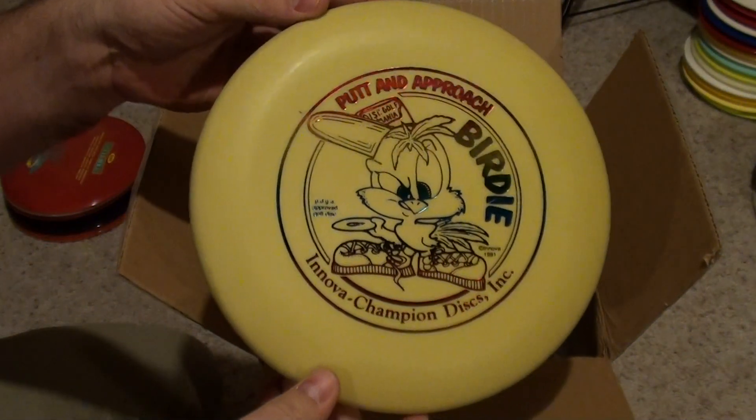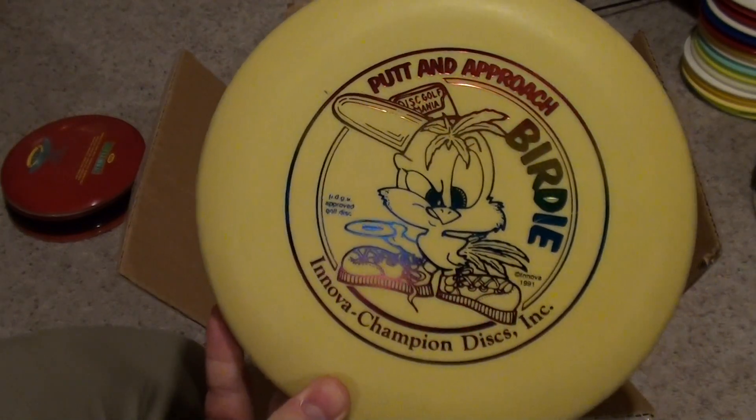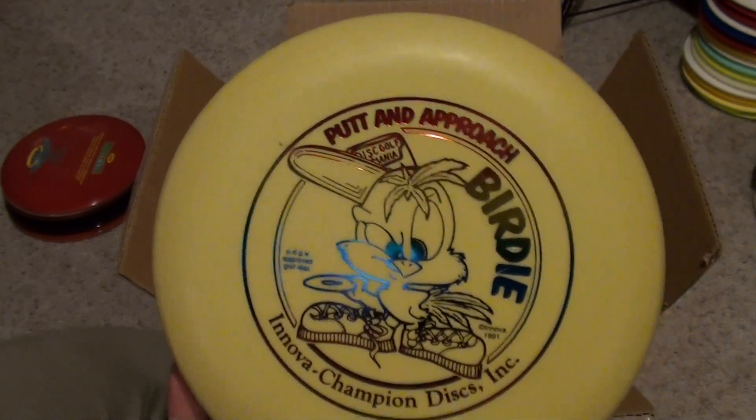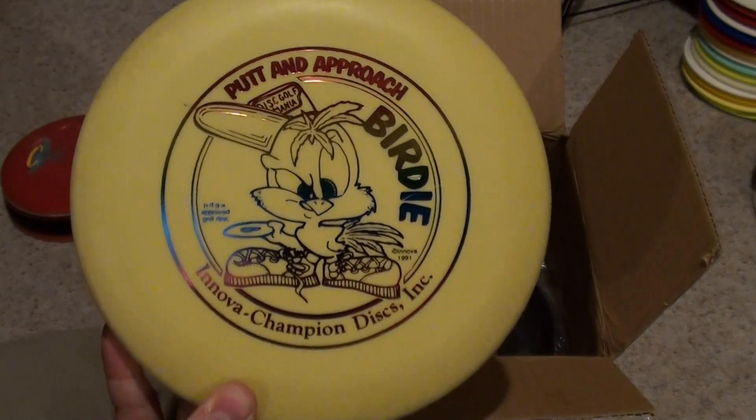Circle Stamp Birdie, pre-thumb track. I'm going to look at my wall — my birdie on my wall has a thumb track, so this is going to go straight on the wall in my circle stamp collection.